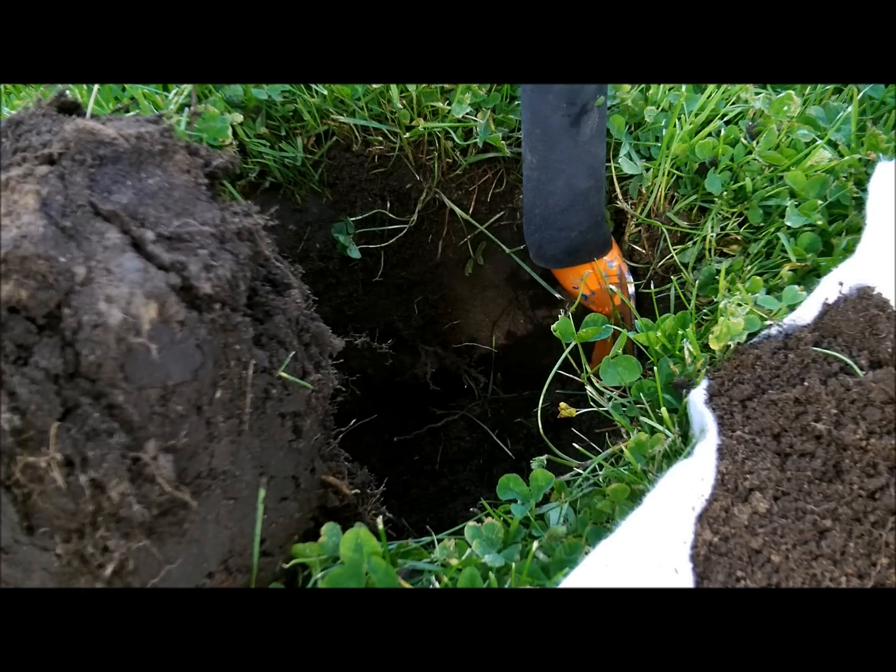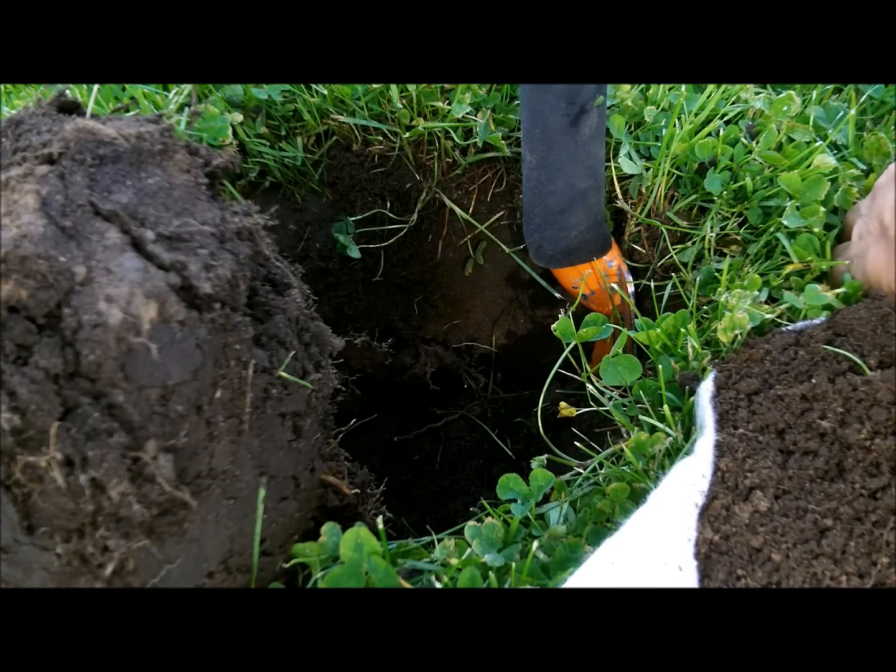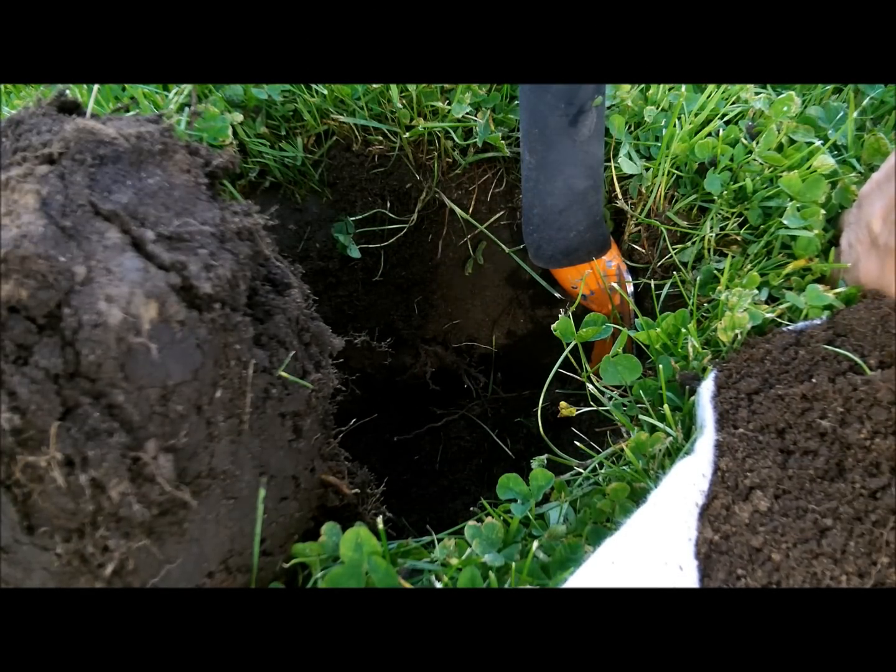I rechecked the hole and there's still some kind of signal, so maybe it's a good target. Let's see.